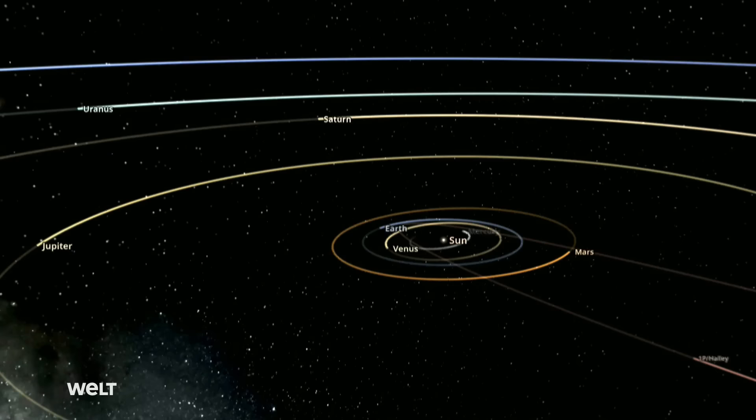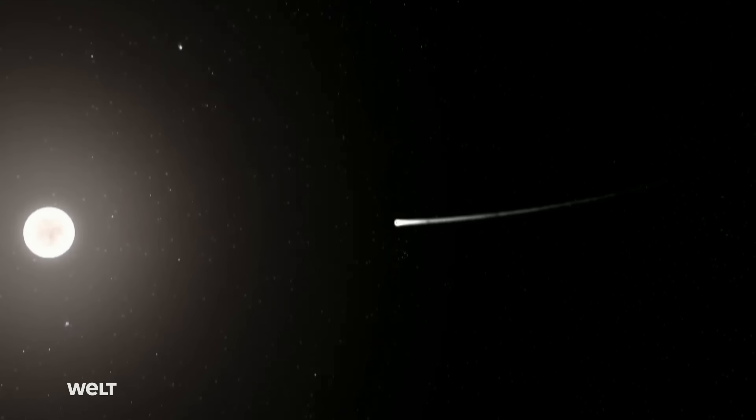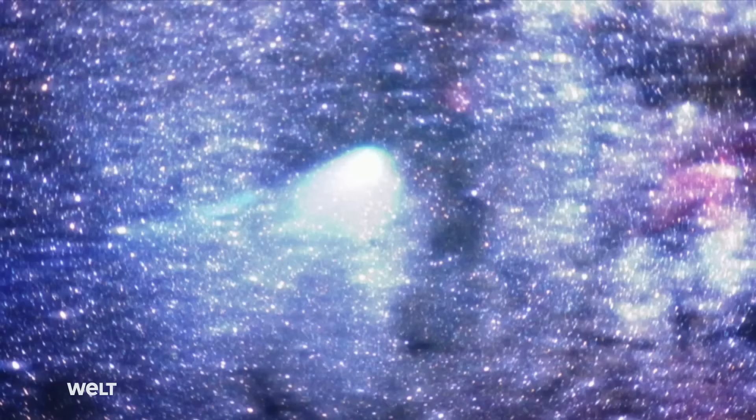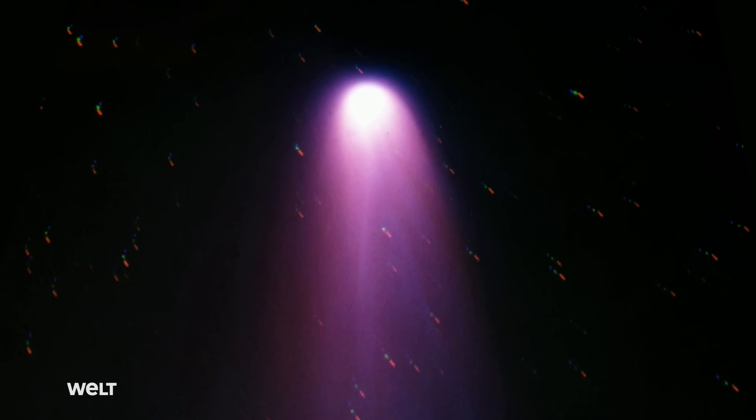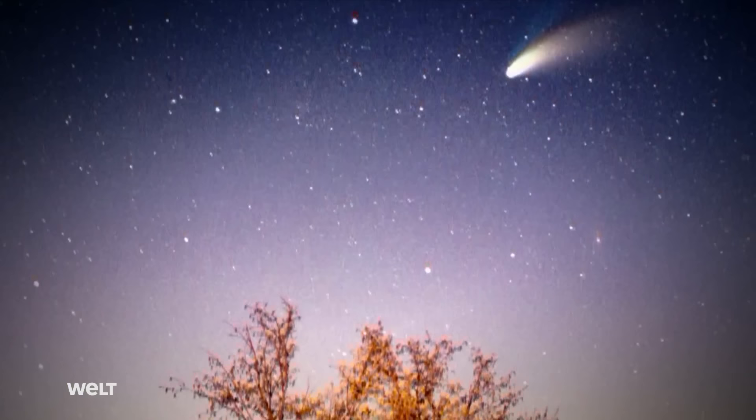Halley's Comet ranks among the best known comets. It was named after the English astronomer Edmund Halley, who looked at historical comet sightings and suspected that they must be reappearances of the same celestial body. Based on handed-down records, Halley calculated that the comet would reappear in the year 1758. Edmund Halley died 43 years before the appointed date and was thus unable to verify his theory. But scientists throughout the world awaited the predicted event — and they were rewarded. The comet returned right on time. Halley pays us a visit about every 76 years, the last time being in 1986.